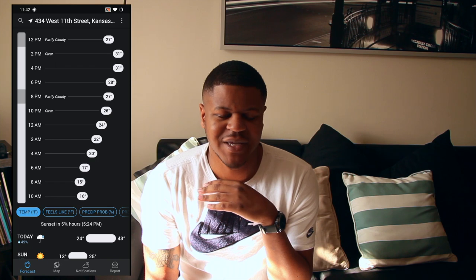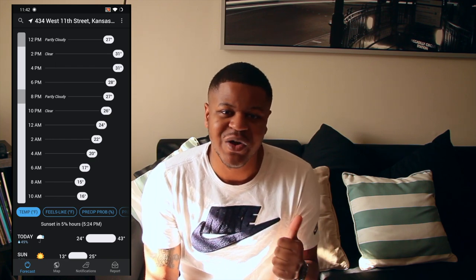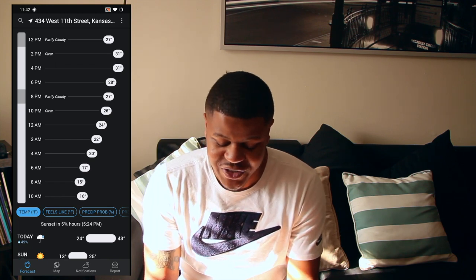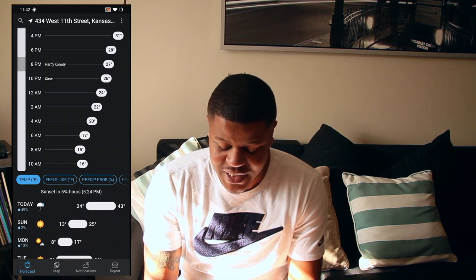So you can see here on the screen it says no precipitation for the next hour. It just gives you very detailed information on when it's going to rain, when you may have precipitation, whenever it's going to snow. When you're here in Kansas City it snows every week it seems like. You definitely want to know when you're going to need an umbrella or get your snow boots out. This app definitely lets you know that. I love it.